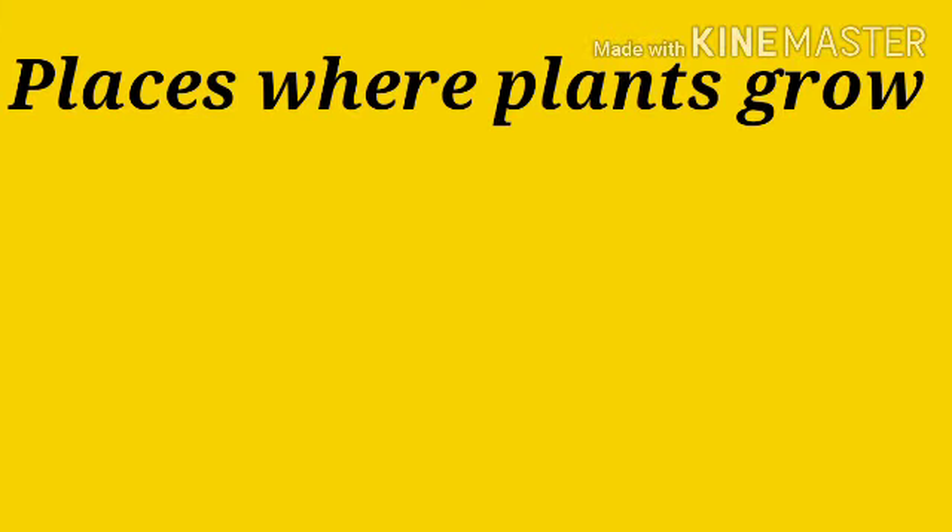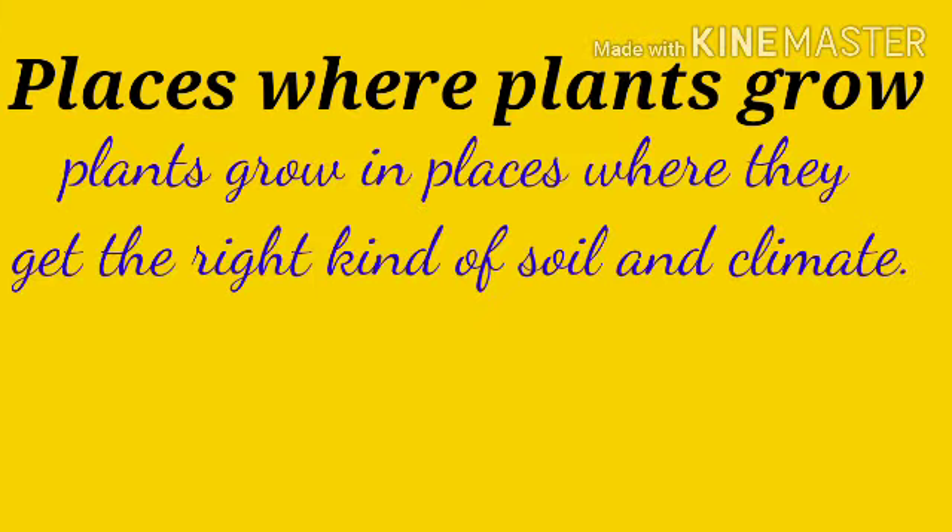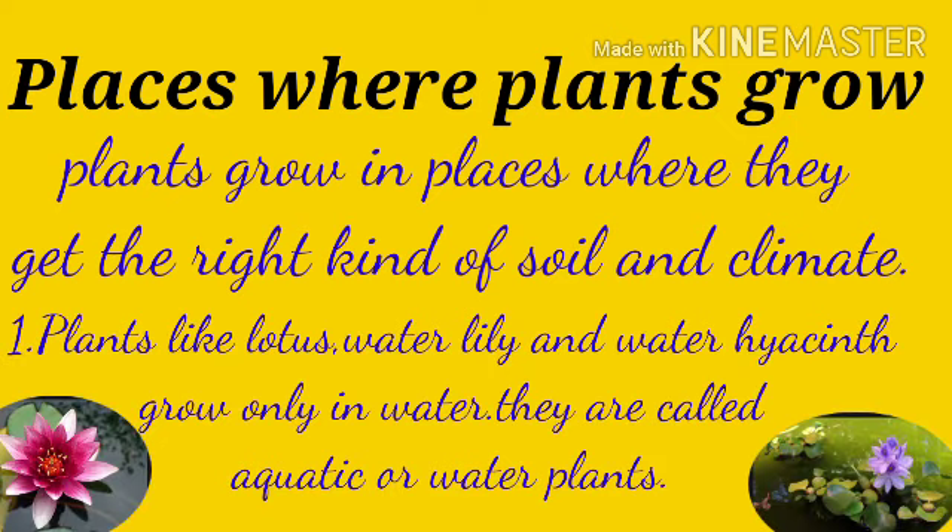Next topic: places where plants grow. Plants grow in places where they get the right kind of soil and climate. Plants like lotus, water lily and water hyacinth grow only in water. They are called aquatic or water plants.